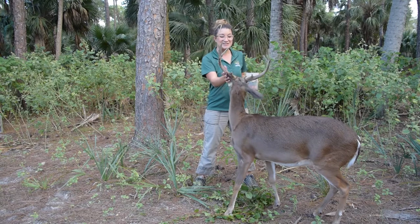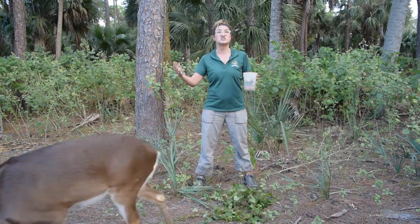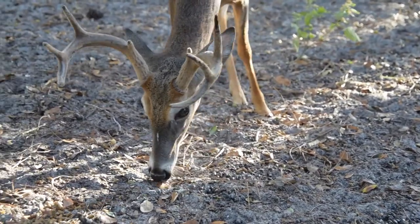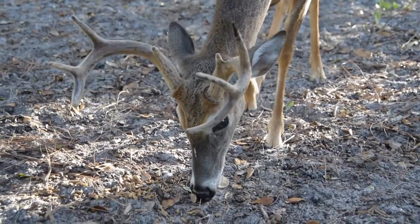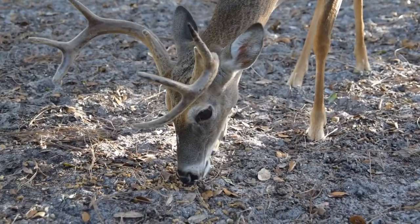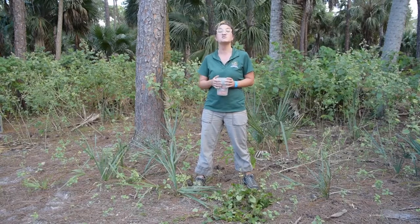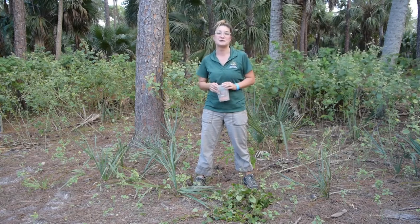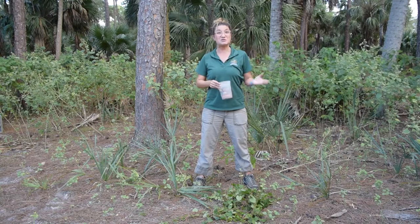Let's talk a little bit about his antlers. Deer are very social creatures — they gather in groups called herds. The males, the bucks, will accessorize with those antlers. They typically will shed them each year in time for the breeding season, so they can thwart off other predators as well as other male bucks that are going after their female deer.